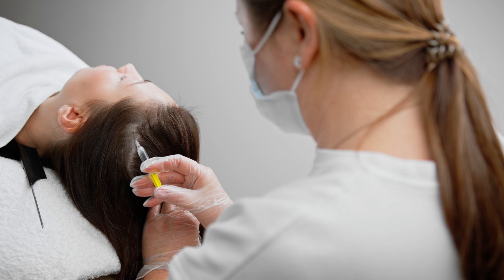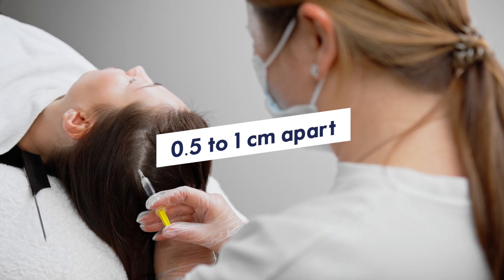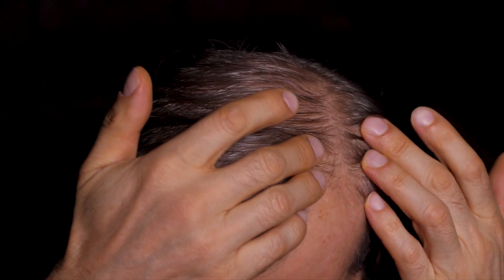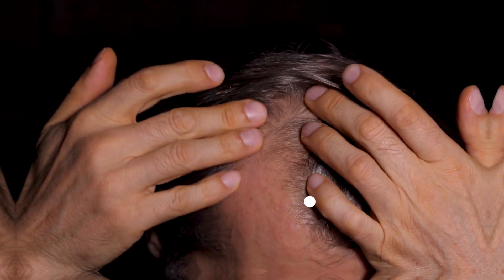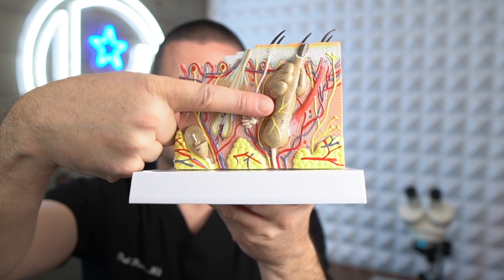I inject tiny doses of PRP into the dermis of your scalp about half a centimeter to a centimeter apart in the areas that are typically thinning. I use a 32 gauge 4 millimeter long needle to decrease discomfort and to make sure the PRP is delivered to the correct level of your scalp. The important parts of your hair follicle that actually create hair are located about 4 to 6 millimeters below your skin — structures like the dermal papilla and the bulge where stem cells are located — and those are what we're aiming to treat.